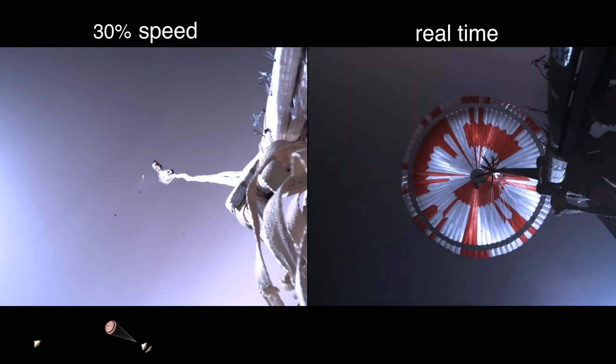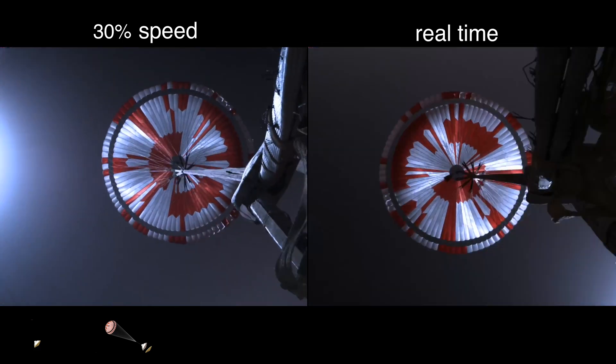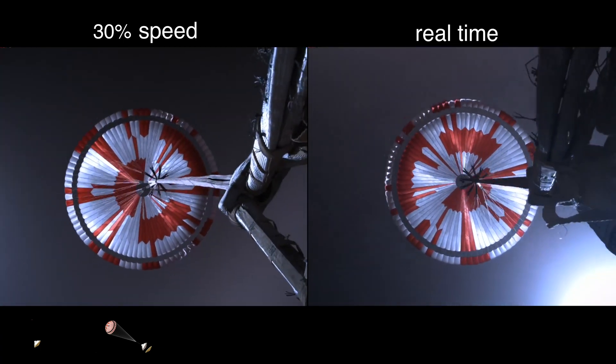Telemetry indicates chute deployed. Navigation has confirmed that the parachute has deployed and we are seeing significant deceleration in the velocity. Our current velocity is 440 meters per second at an altitude of about 12 kilometers from the surface of Mars.